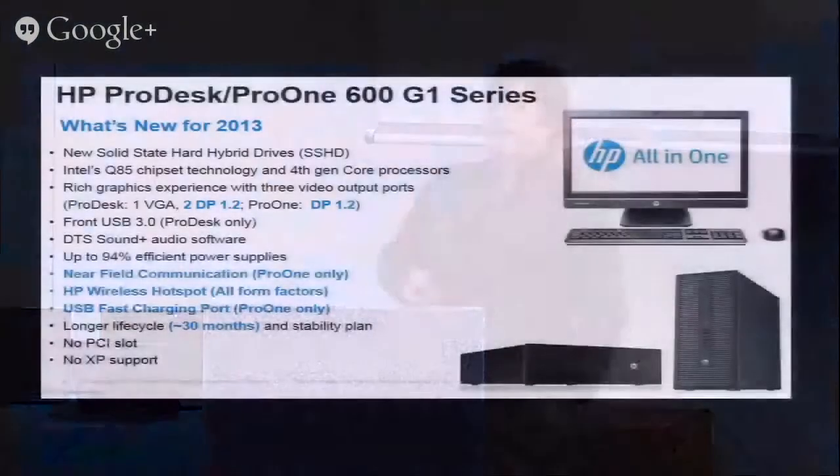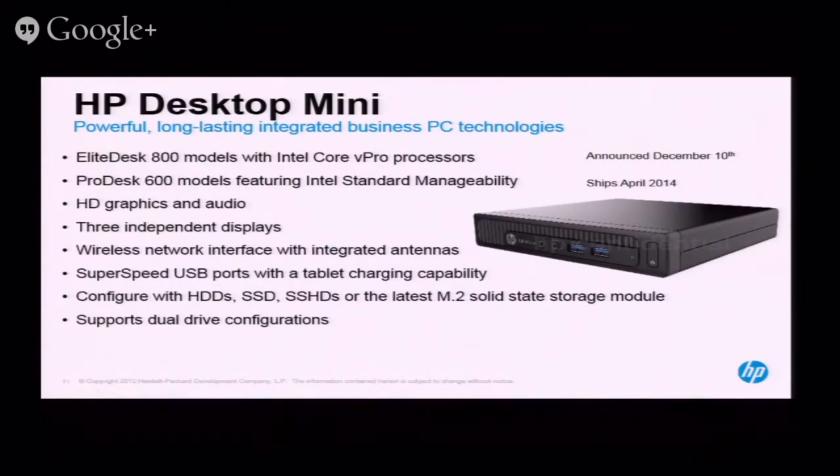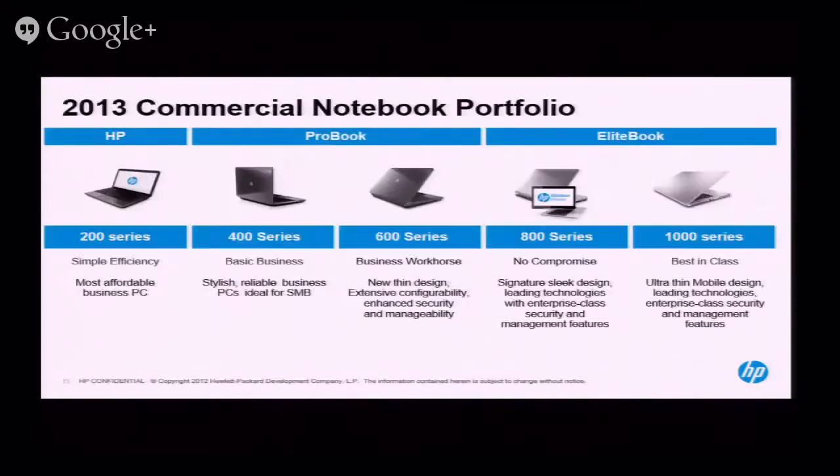In the 600 desktop space, we have two form factors: small form factor and mini tower. The three things you don't get with this unit compared to the 800 are vPro, elite services, and the ultra-slim desktop form factor. The Mini is brand new and will start to ship in April. If you need specs, data sheets, or demo units on desktops, notebooks, workstations, or thin clients, work with your Camera Corner rep and we'll get demos sent out to your environment.